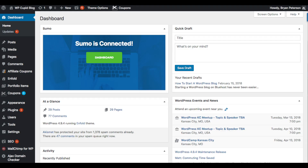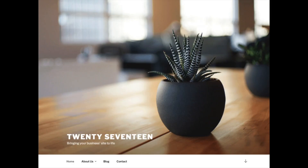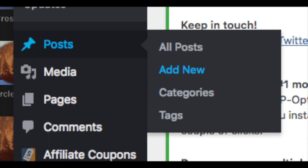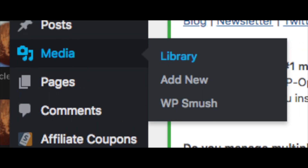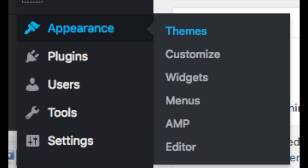Once you log in you will be in the WordPress dashboard where you can begin creating your site. Towards the top you will see your site title — hover over it to see View Site. Click either one to see the WordPress default theme currently being used. Now you just need to customize the site however you'd like. On the far left you will see tabs. Posts is where you add new posts, Pages is where you add new pages, Media is where your uploaded images show, Comments is where you view comments, and Appearance is where you can change or switch your theme.